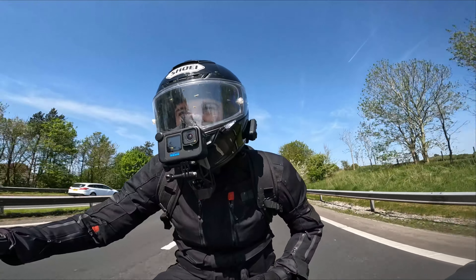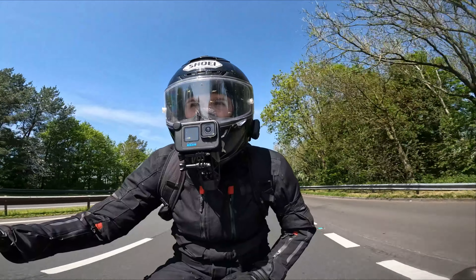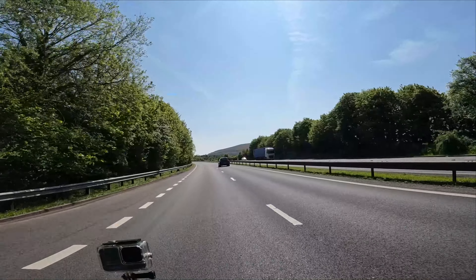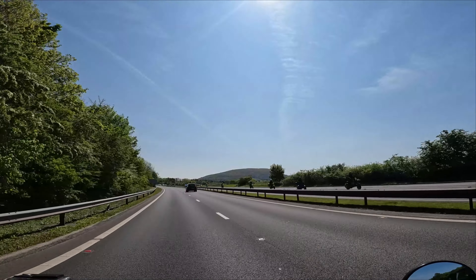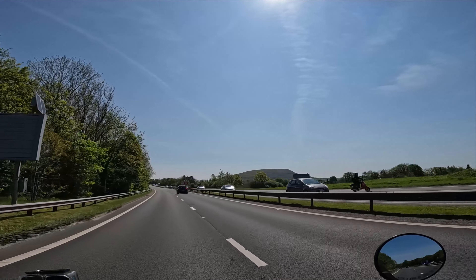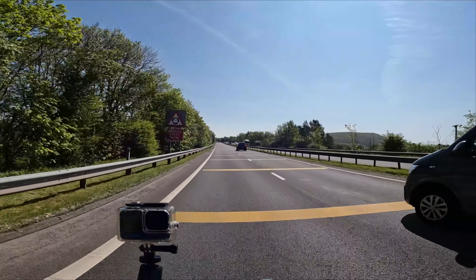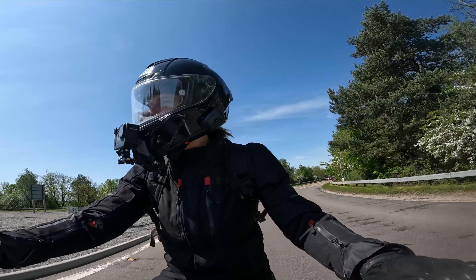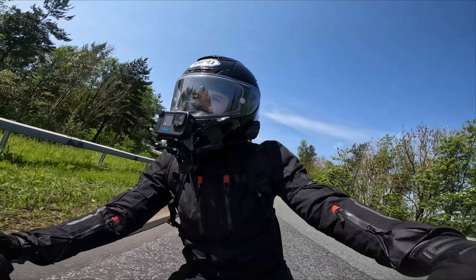My final dislike — I would like it to have slightly firmer suspension. Some slightly firmer suspension would make me happy on this bike.